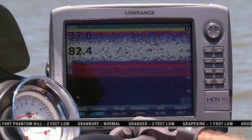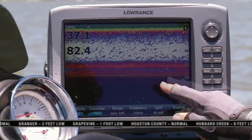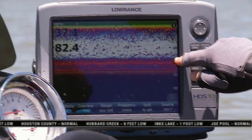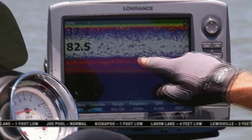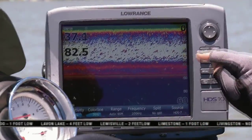We've talked about the thermocline several times already this summer. That's the level — the lower, deeper depths of the lake where there is little or no oxygen. I'm going to show you a shot of my Lowrance HDS-10, and you can see that down there in the deeper depths there is a blacked-out looking area. That's an area of oxygen depletion — little or no oxygen at those lower depths. There will be no bait fish and no game fish at that depth.